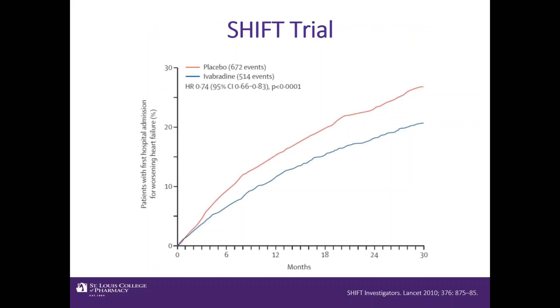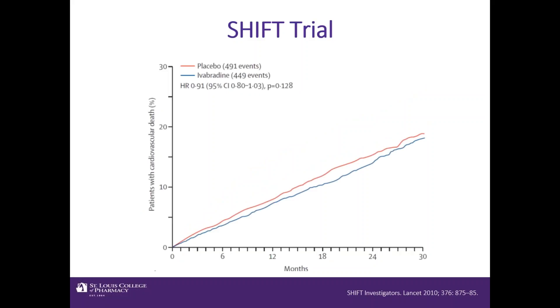Looking at individual endpoints within the composite, we see a reduction in first heart failure hospitalization with ivabradine compared to placebo, with Kaplan-Meier curve separation again around four to six months. However, unlike the PARADIGM-HF trial with Entresto, the SHIFT trial with ivabradine did not demonstrate a significant reduction in cardiovascular death — only in heart failure hospitalizations. This distinction is important for understanding the guideline recommendations for ivabradine.